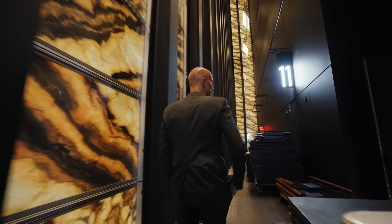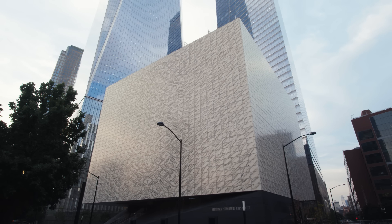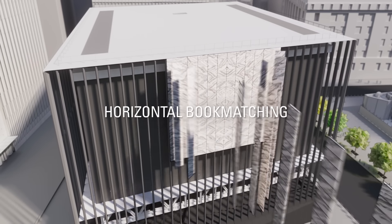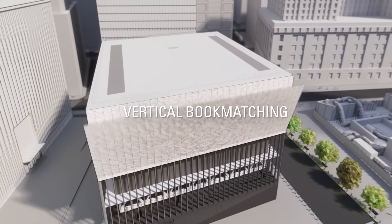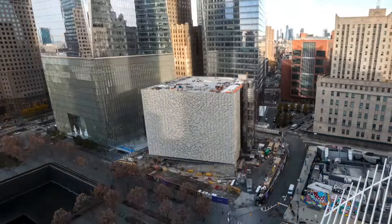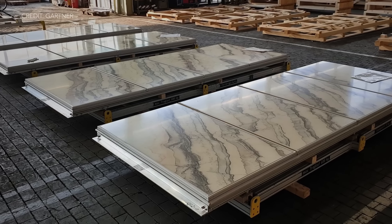My name is Joshua Ramus. I'm the founding principal of RECS, the design architect for the Perlman Performing Arts Center at the World Trade Center. The stone is what we call biaxially bookmatched, meaning it's the same around a horizontal axis and it's also the same around a vertical axis. There are just under 5,000 tiles, the stone is half an inch — twelve millimeters thick — and it's actually laminated between two pieces of glass.